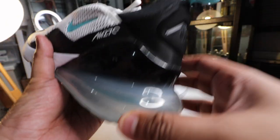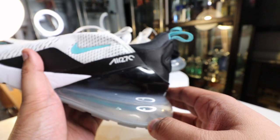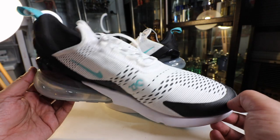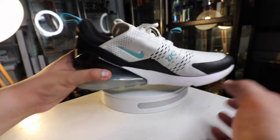The Air Max 270 from Nike was such a special sneaker for several reasons. Number one, it featured the biggest and tallest air unit — you can see it here in the back — and that's the reason why it's called the 270, because of the 270-degree air bubble. Secondly, it's also Nike's first focused lifestyle sneaker using their air technology.